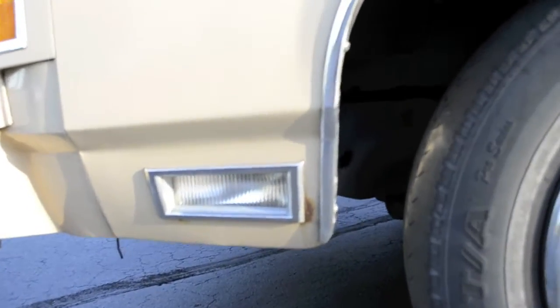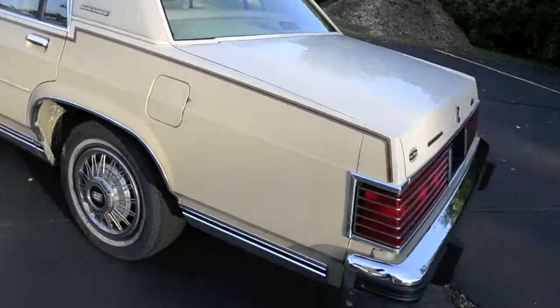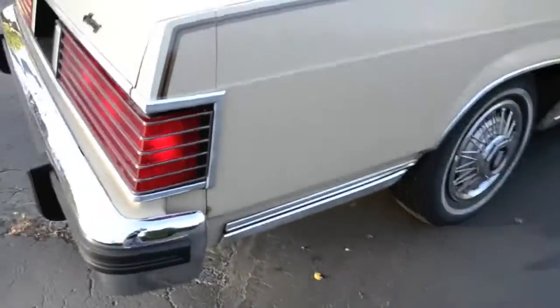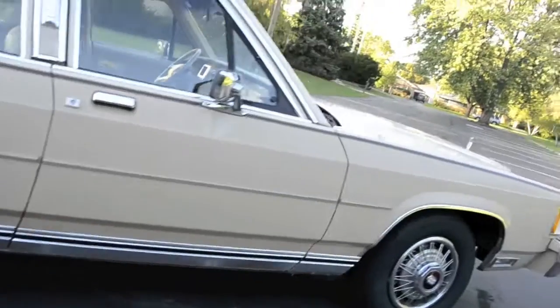Unfortunately, this car does have rust because I live in Illinois. There's rust right around the front marker light, a rust bubble on the front door, another rust bubble there, and one on the back door which is the largest on the car. There's also a small one developing on the trunk, one more on the rear, and the marker light on the other side as well. Those are generally all the rust spots on this vehicle.